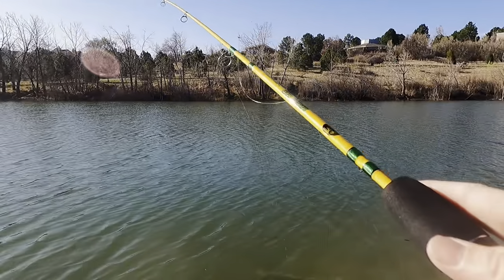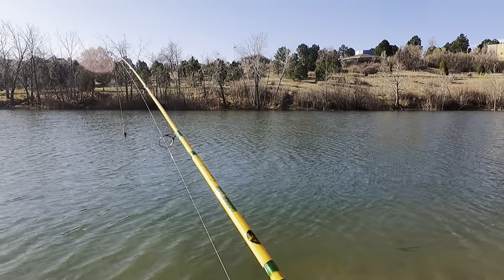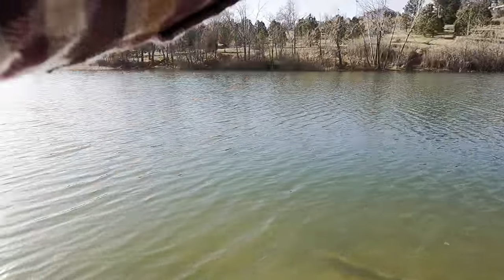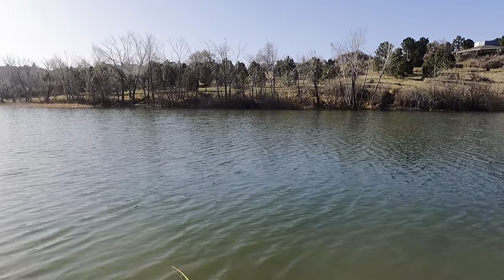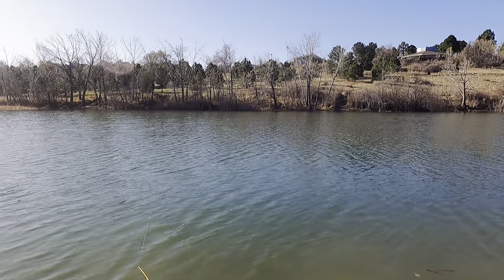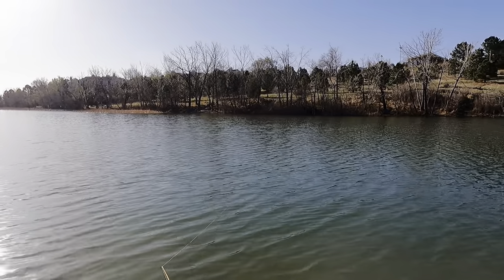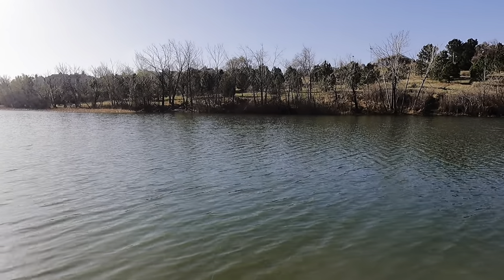Wow, that's exciting — let me tighten my drag. Quail Lake Park is here in the heart of Colorado. It's a very high-pressured lake — there's a lot of people fishing out here, paddle boarding, kayaking. It's very, very busy, but it does have various species of fish. I've seen people catch bass out of here, trout, and I'm sure they've got bluegill.